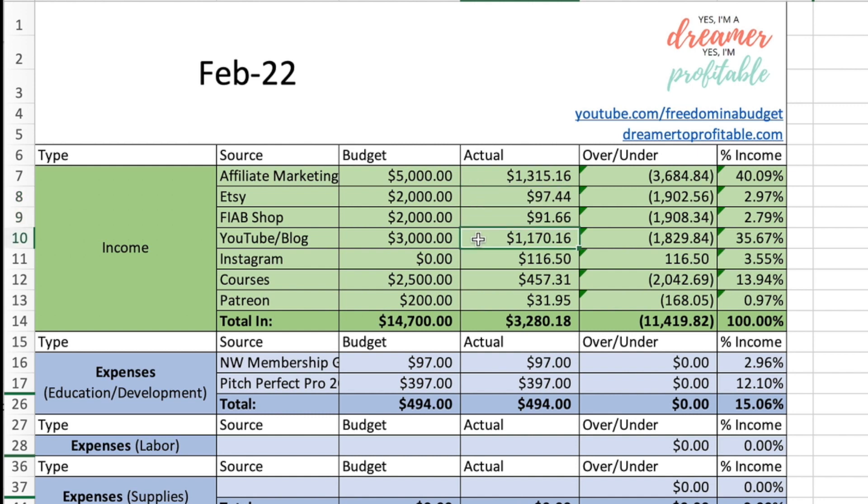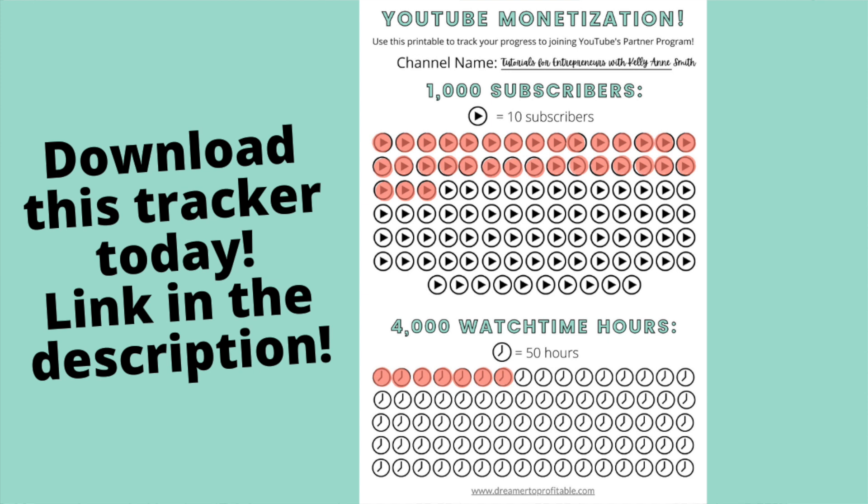Next is YouTube and blog — these are the ads that run on my videos and also on my blog. This is just on the main channel because this channel here is not monetized yet. Here are my numbers for where we are in monetization. It's a struggle, but we are getting there. I do have a printable down below in the description box to track if you are on your way to monetization for your channel.